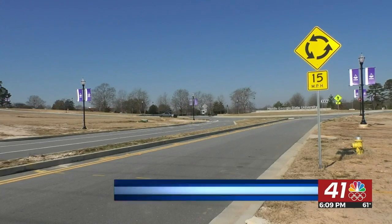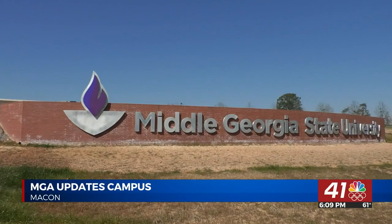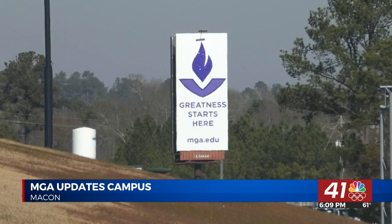Middle Georgia State University's Macon campus is right off I-475. And thanks to new signage, you can't miss it. According to David Sims, Associate Vice President of Facilities for the University, that's kind of the point. We have over 22 million vehicles going up and down I-475 every year, and now our name is visible to those 22 million vehicles.